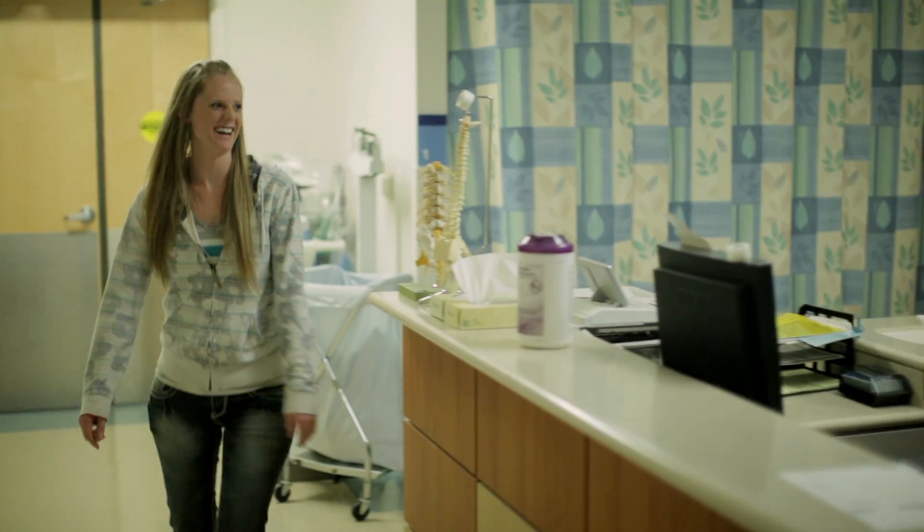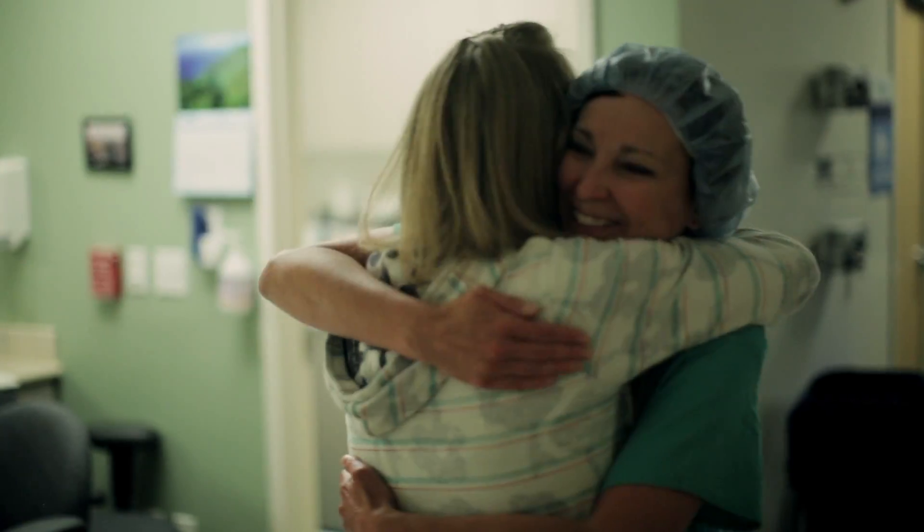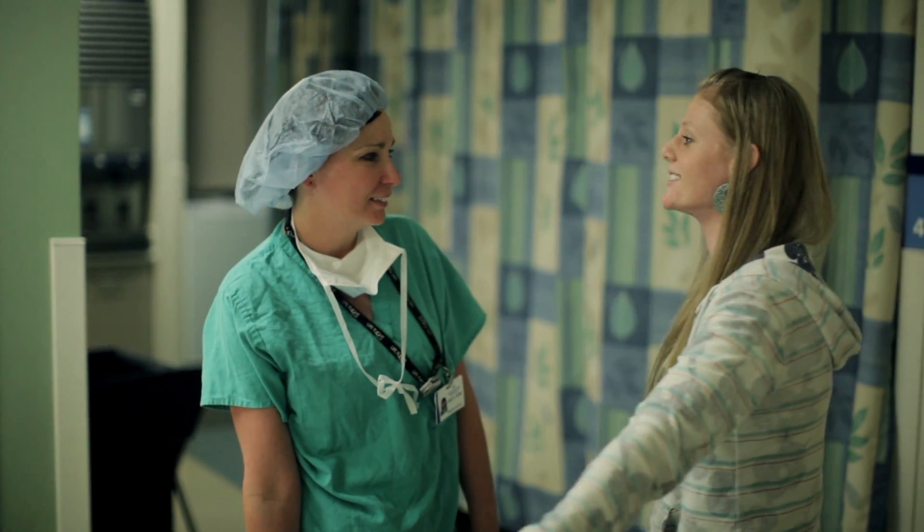I'm Allie, and I was a patient at Utah Valley Regional Medical Center. Three days before my wedding, I was diagnosed with vein thrombosis and spent a week in the hospital, and finally got married a week later.